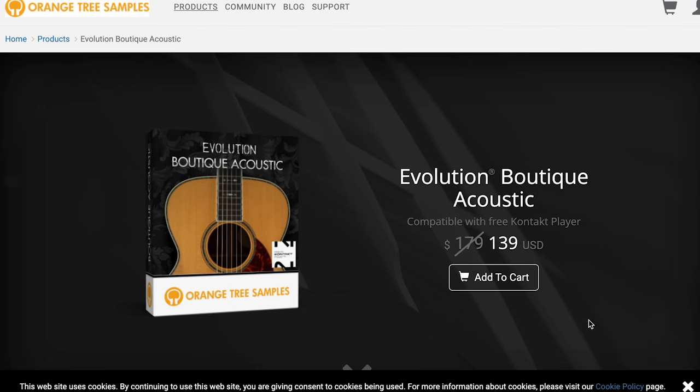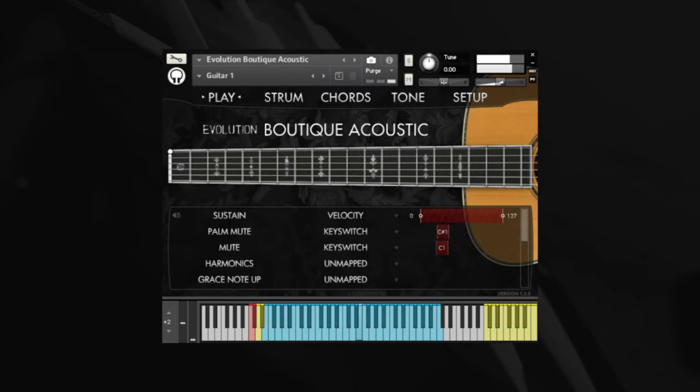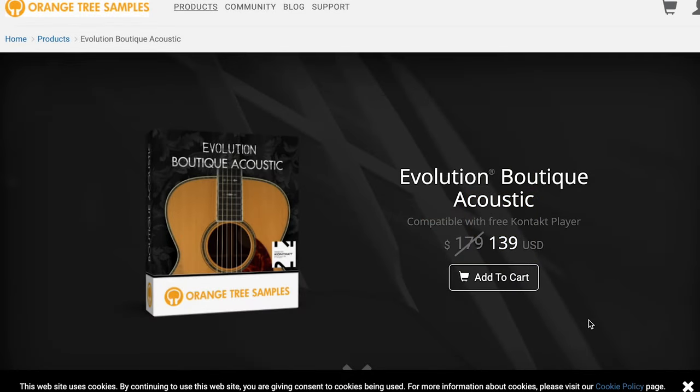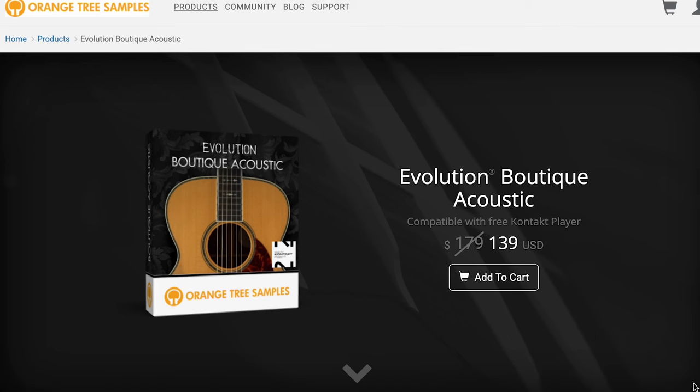New release from Orange Tree Samples: Evolution Boutique Acoustic. They've sampled a custom boutique acoustic guitar — it's just a brilliant-sounding guitar, compatible with the free Kontakt Player and available for $139 intro price, normally $179. I had a chance to play around with this one this week, it just sounds lovely. If you want to see a review of this over the weekend, please let me know.